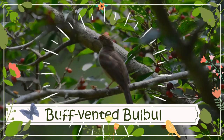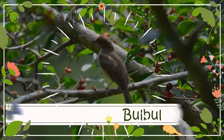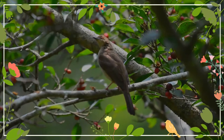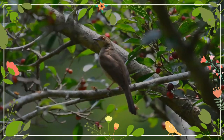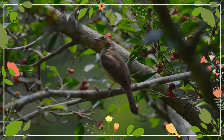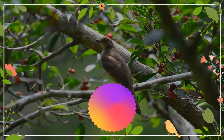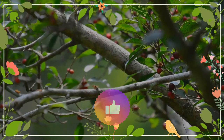The buff-vented bulbul is a species of songbird in the bulbul family, Pyknonotidae. It is found in southeastern Myanmar, southwestern Thailand, on the Malay Peninsula, Sumatra and nearby islands. Its natural habitat is subtropical or tropical moist lowland forests. It is threatened by habitat loss.